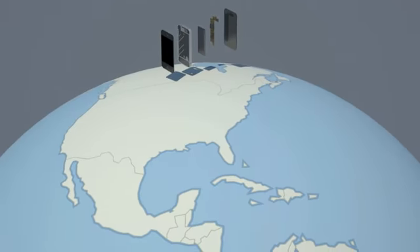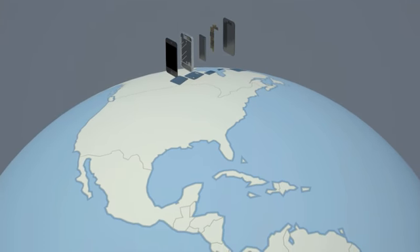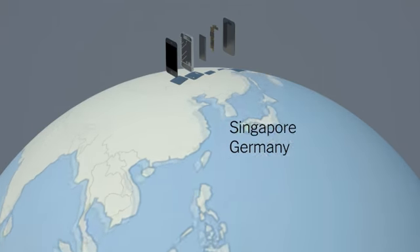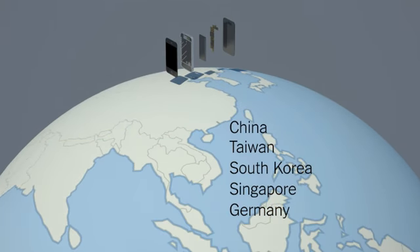The iPhone has hundreds of different components, an estimated 90% of which are manufactured with help from workers in Germany, Singapore, Korea, Taiwan, China, and elsewhere.